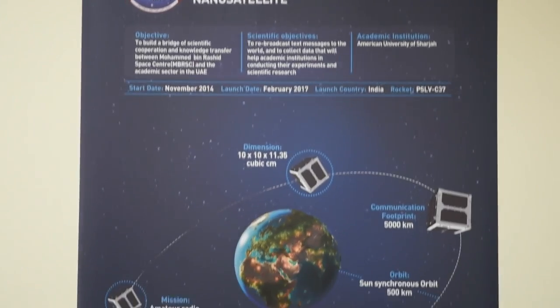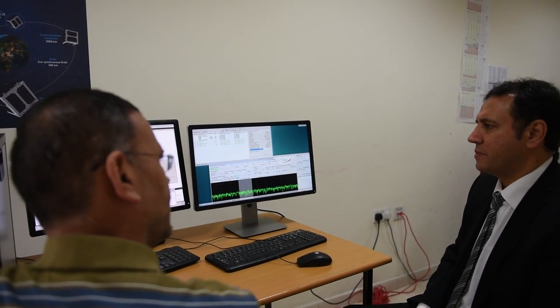The CubeSat is currently orbiting the Earth at an altitude of around 500 kilometers, and it has been monitored by ground stations around the world from amateur radio receivers. Those receivers are able to send us back the stats of the CubeSat — some telemetry data — so we can monitor its progress as it is orbiting the Earth.